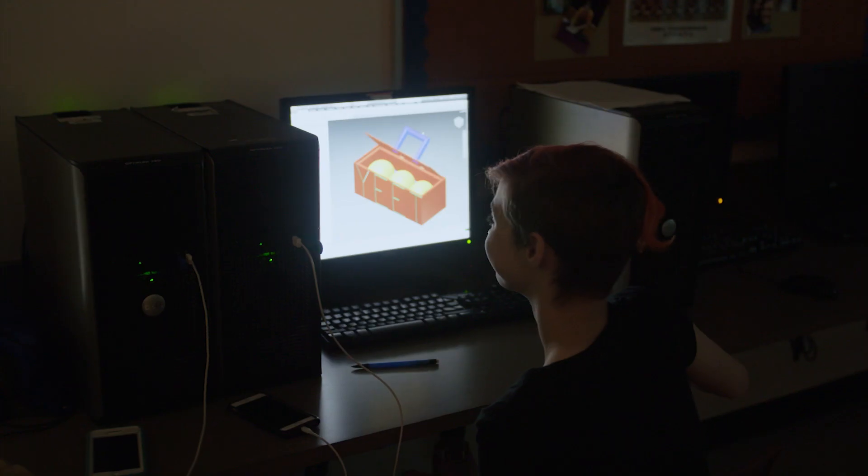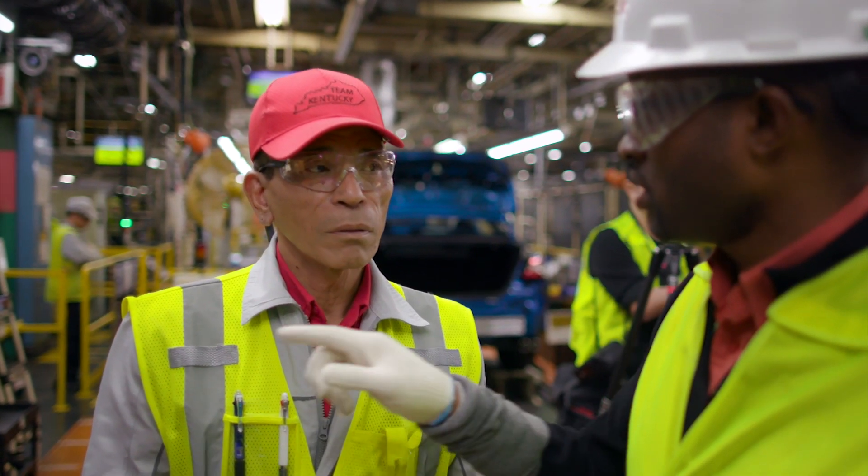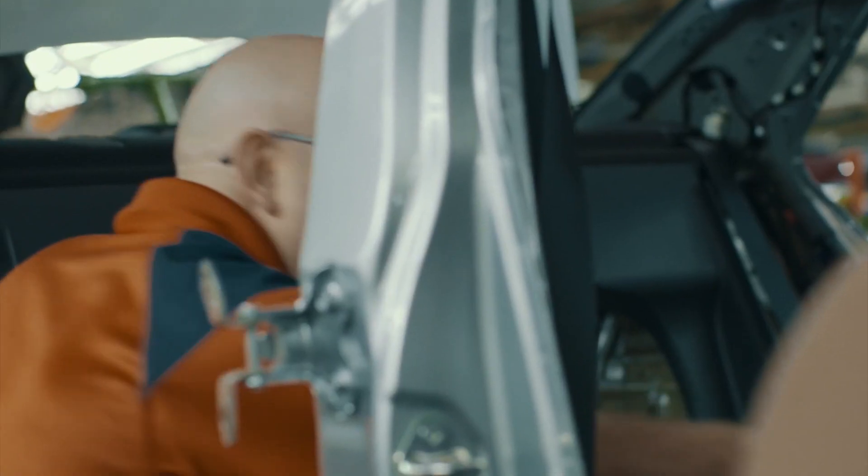The Advanced Manufacturing Technician program — the AMT program — is part of a pre-K to master's career pathway. In the AMT program the goal is to produce global best entry-level workers. If you have your global best worker, that person is going to have great problem-solving skills, they're going to be a very effective team worker, they're going to have good communication skills, and of course they're going to love what they do in their work, which will help them to continuously improve and become better.